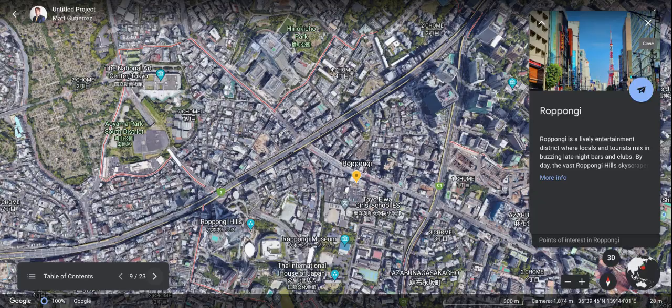Go from place to place in Roppongi. Stay safe, of course.